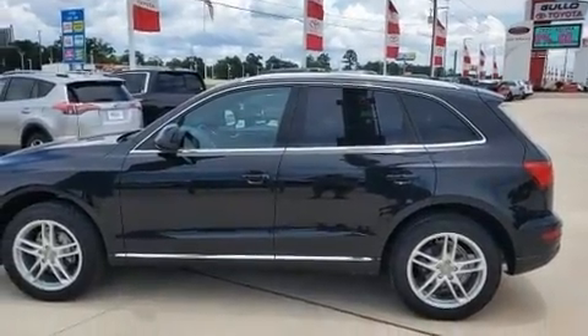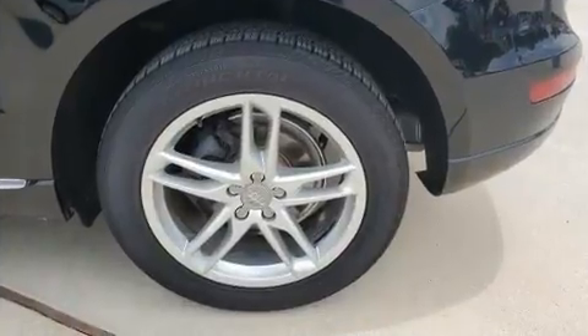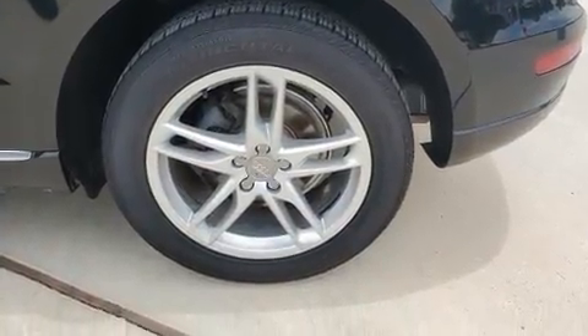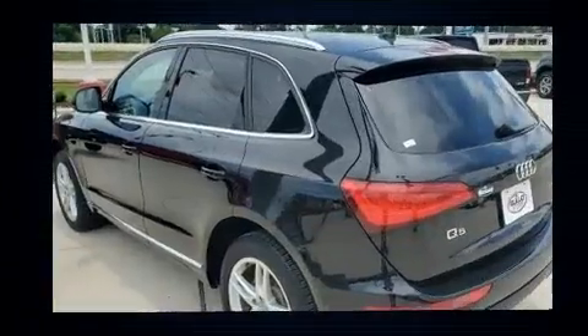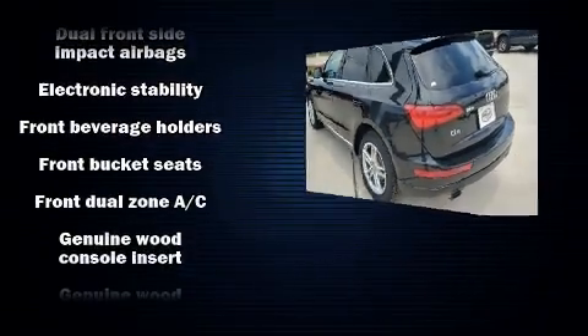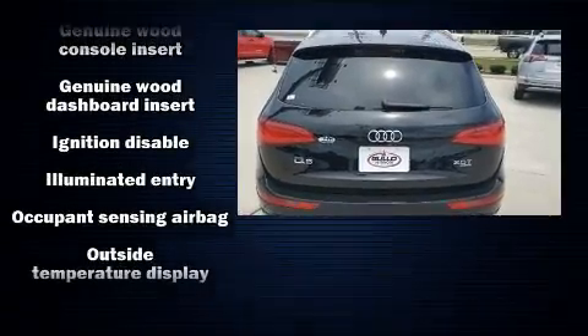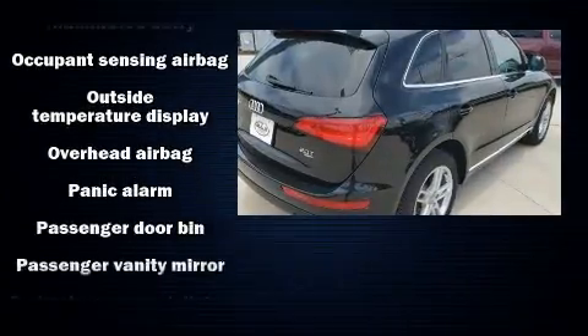Audi infused the interior with top-shelf amenities such as leather upholstery, power front seats, automatic temperature control, power door mirrors and heated door mirrors, remote keyless entry, a roof rack, and much more.